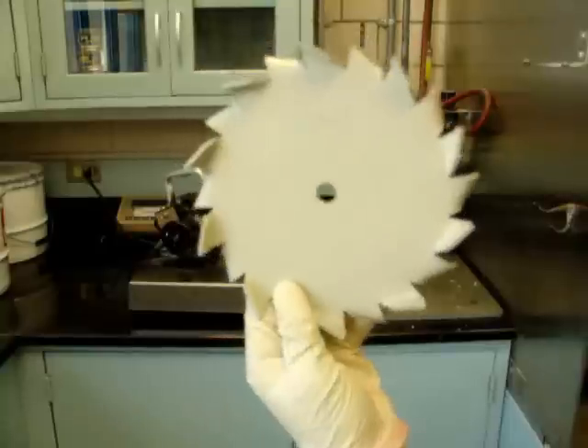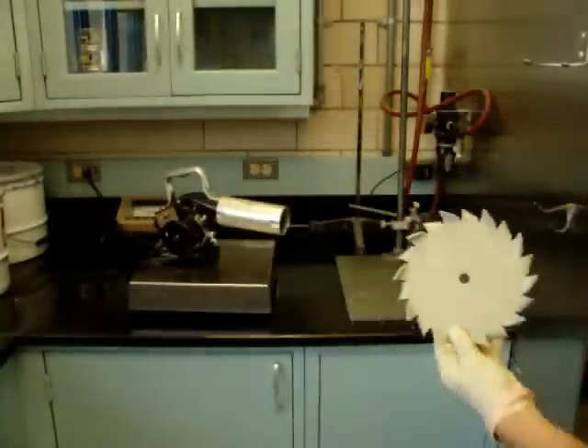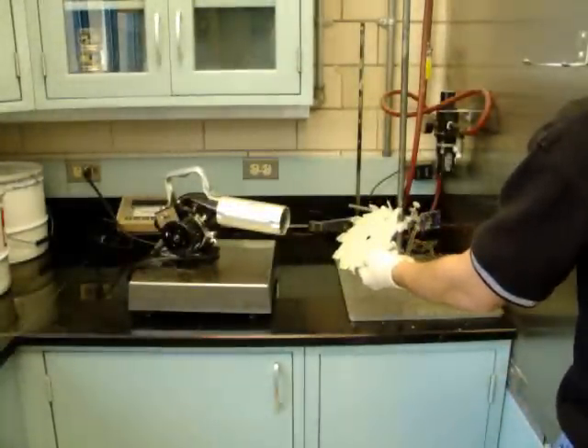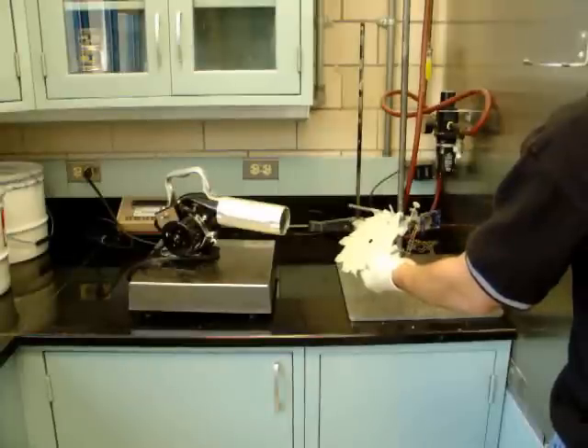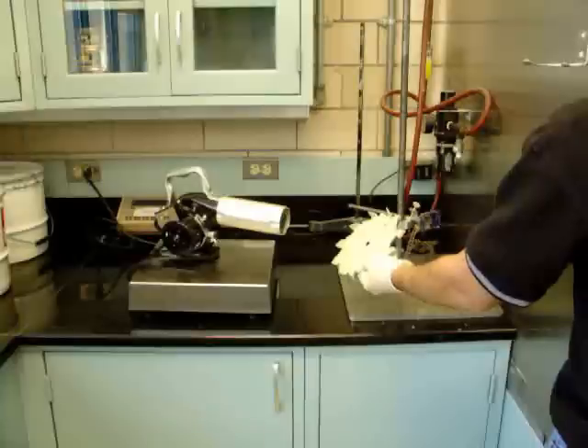The LMM6000 will air dry in about 2–5 minutes depending on conditions. Drying can be accelerated by using a fan, a hair dryer, or a heat source — with these methods the marking material can be dried in seconds. The material must be completely dry before laser marking.